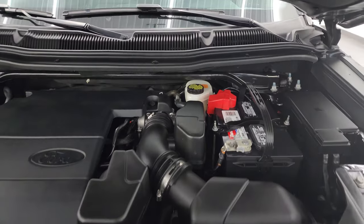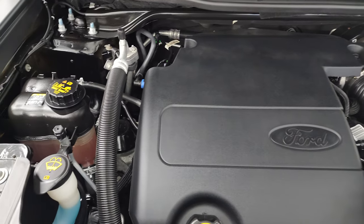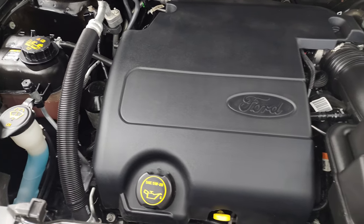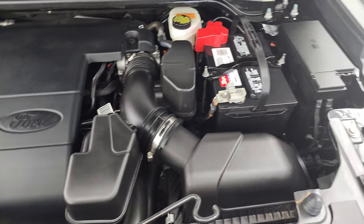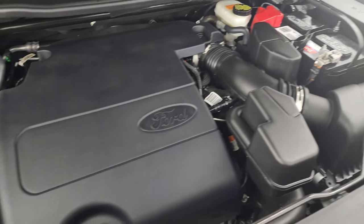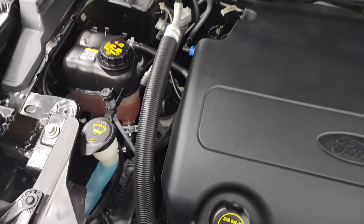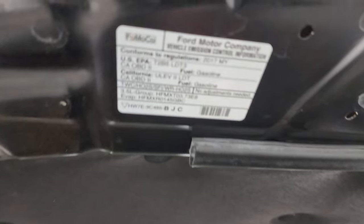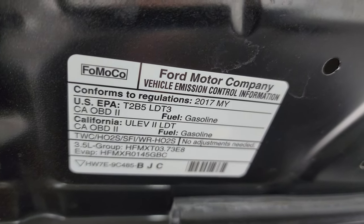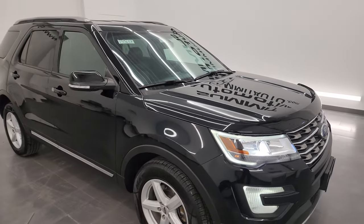Under the hood, we have the 3.5-liter V6 engine - 290 horsepower, very clean, runs very smooth. Once again, this Explorer has been fully safetyed and inspected by our service shop, has a fresh oil and filter change. All the fluids have been checked and topped off, and it is 100% ready to go. There is the emissions sticker. And I would highly recommend this Explorer from a quality and condition standpoint.